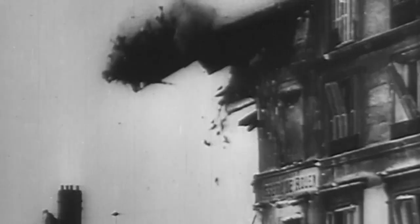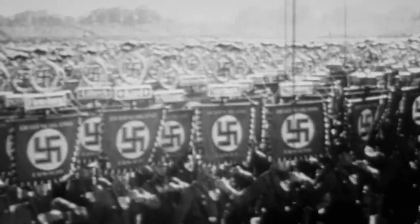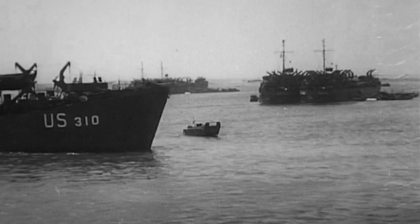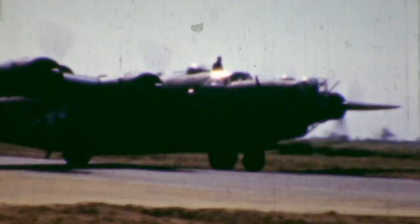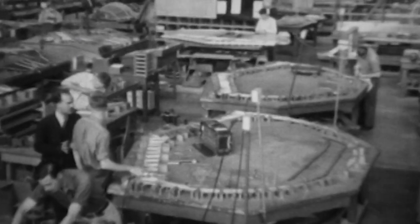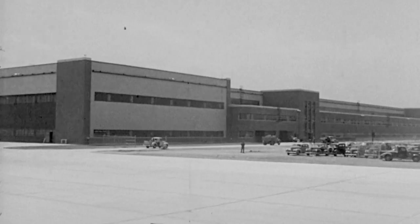The Model 32 is renamed the B-24 Liberator, and both the U.S. and their allies place massive orders for the new bomber. But by 1941, the war in Europe is dire — Germany occupies France and the United Kingdom is under siege. President Roosevelt knows U.S. involvement is inevitable, and America will need more Liberators, and fast.